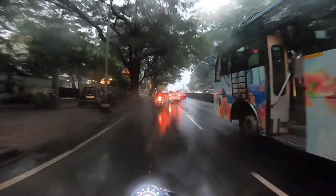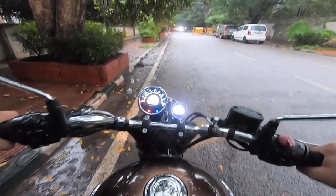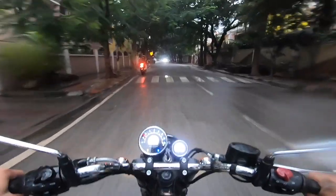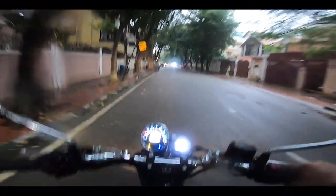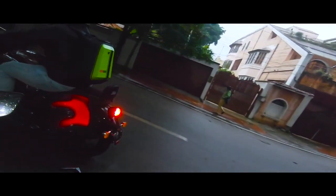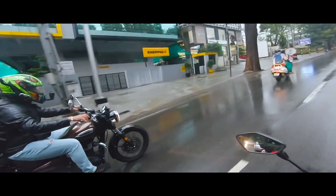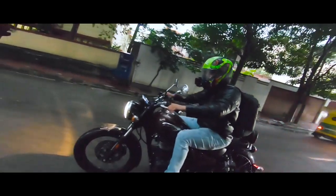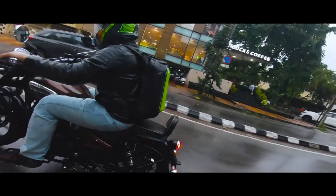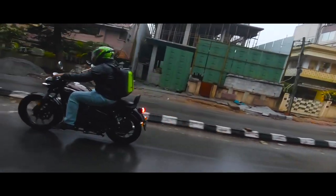I'm sharing the experience of riding this bike in the rainy season. Wow, what a beauty! At this price, you will not get better than this bike — I can't believe it!